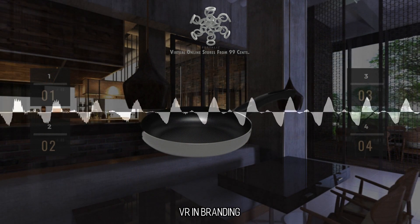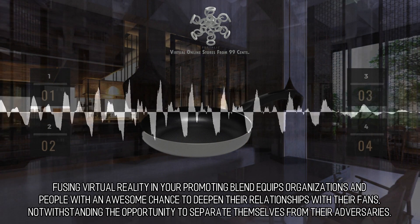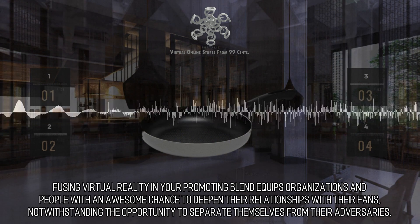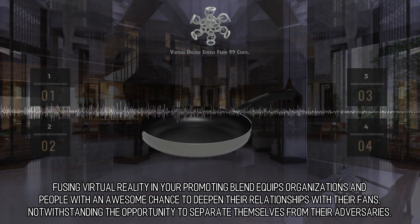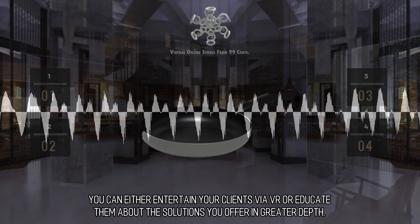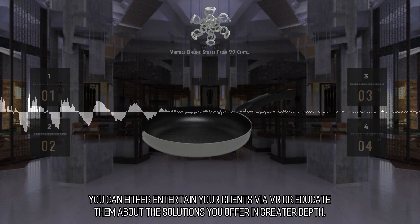VR and Branding. Fusing virtual reality in your promoting blend equips organizations and people with an awesome chance to deepen their relationships with their fans, notwithstanding the opportunity to separate themselves from their adversaries. You can either entertain your clients via VR or educate them about the solutions you offer in greater depth.